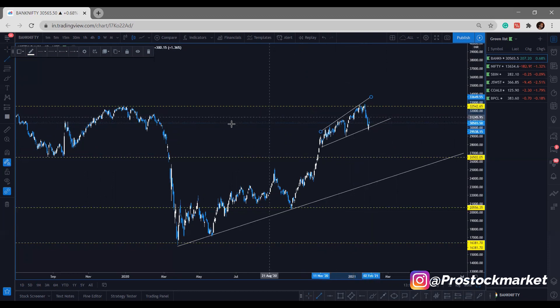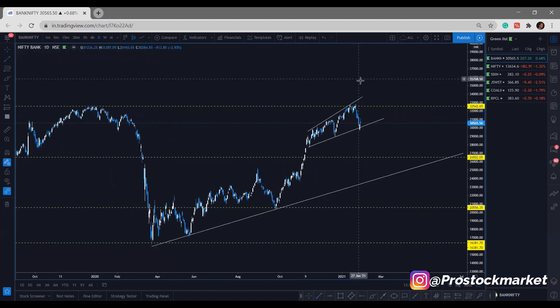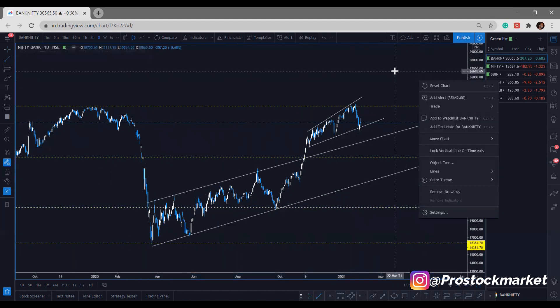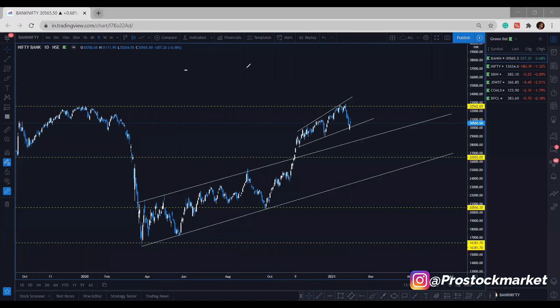The price has been testing at this resistance level, and I can clearly see the price has formed a rising wedge kind of pattern at the end of this resistance level, around 32,000. A rising wedge is a reversal pattern, so chances are there for the market to fall down. I'll draw another level here — if this dynamic resistance is broken, it becomes dynamic support. That's why I've drawn this level.